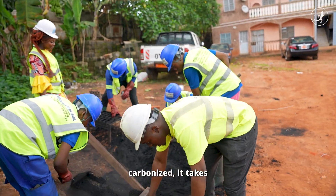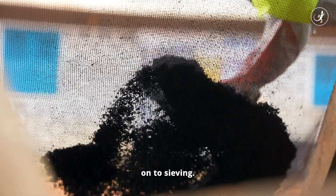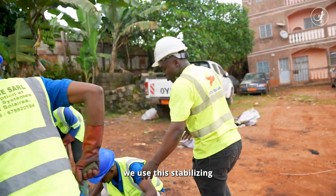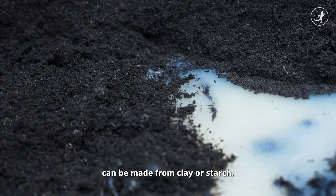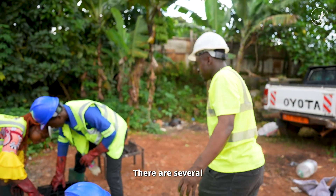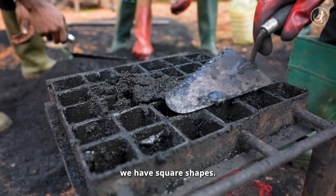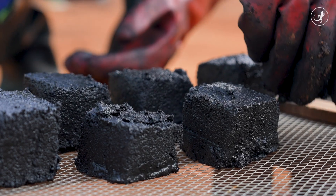When the waste is carbonized, it takes on a solid form. After carbonization, we go to the drying stage to ensure that we have a very fine substance. When it is dry, we use a stabilizer liquid, which can be made from clay or starch. After this, we use compactors — there are different types, with different forms. Here we have circular forms adapted to a foyer amélioré style, and here we have square forms. And this is what the charcoal looks like once unmolded and ready to use.